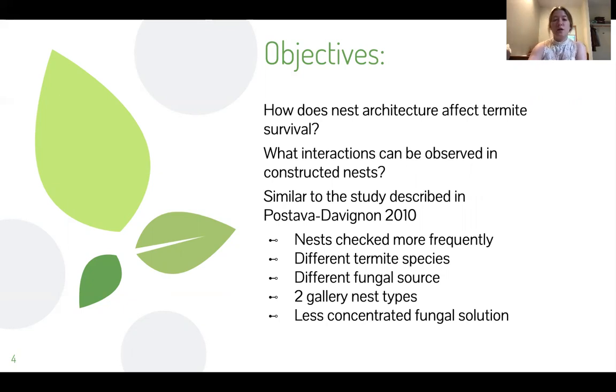Nest architecture is often specific to a certain species and operates as a useful tool for identifying the species, but because these termites are subterranean, it's a little more difficult to check out what's going on underneath the ground where they're nesting. It has been indicated that nest architecture may be a key factor in the development and maintenance of the colony's social immunity.